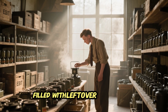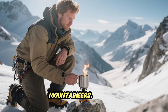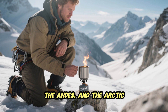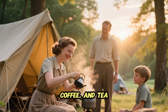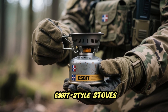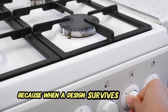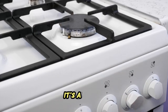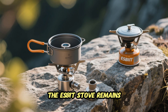The Esbit stove wasn't glamorous — it didn't roar or spark — but it worked every single time. When the war ended, military surplus stores were filled with leftover Esbit stoves, and civilians quickly realized their value. Mountaineers, hunters, and explorers began carrying them into the Alps, the Andes, and the Arctic. By the 1950s, campers across Europe used them to heat soup, coffee, and tea. Even today, modern NATO soldiers and bushcrafters still carry Esbit-style stoves, barely changed from the original 1930s design.